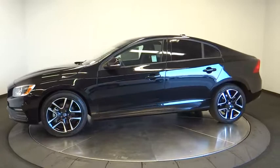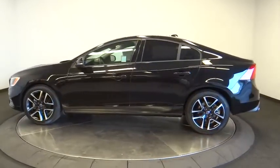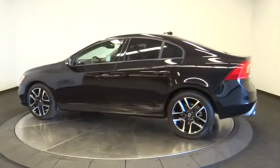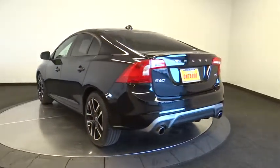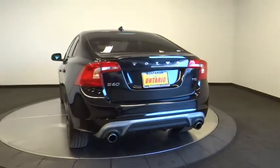Stability control, anti-lock braking system, traction control, remote engine start, keyless entry, steering wheel audio controls, Bluetooth, leather-wrapped steering wheel, adjustable steering wheel, power steering, cruise control.